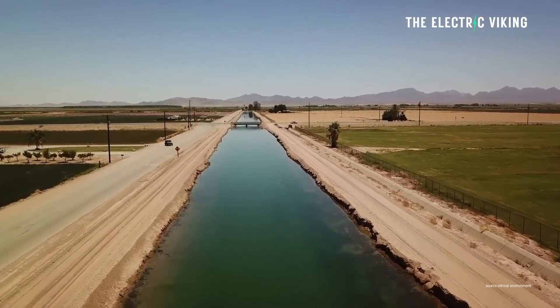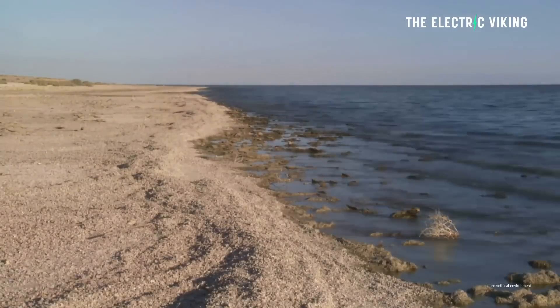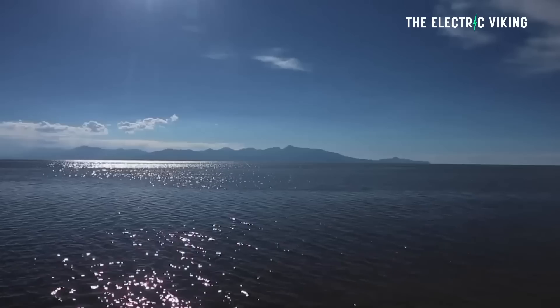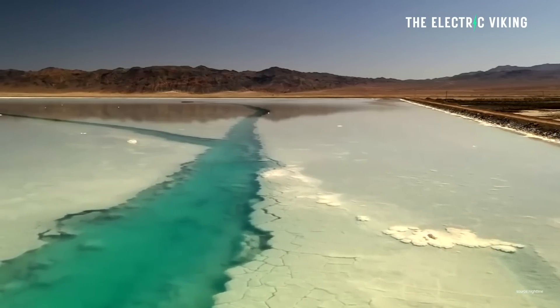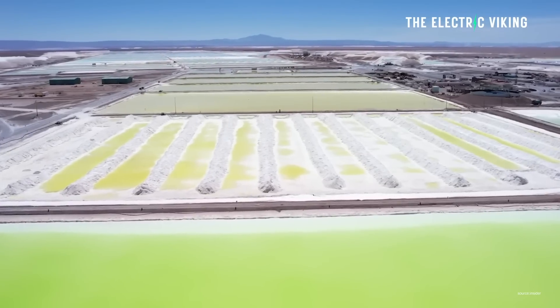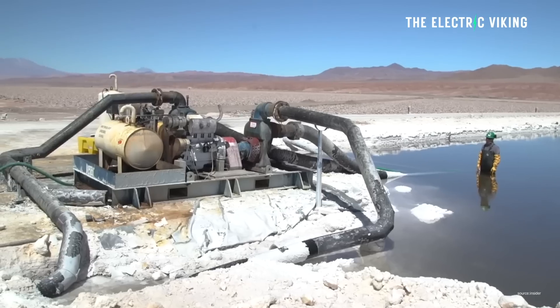Lithium extracted from seawater has previously been a bit expensive. However, there is a new method that could speed up the lithium extraction process, which would potentially give America an advantage in the competition with China to secure as much lithium as possible. Researchers have optimized a new method for extracting lithium from widespread sources such as seawater, groundwater, and flowback water — a byproduct of fracking and offshore drilling.